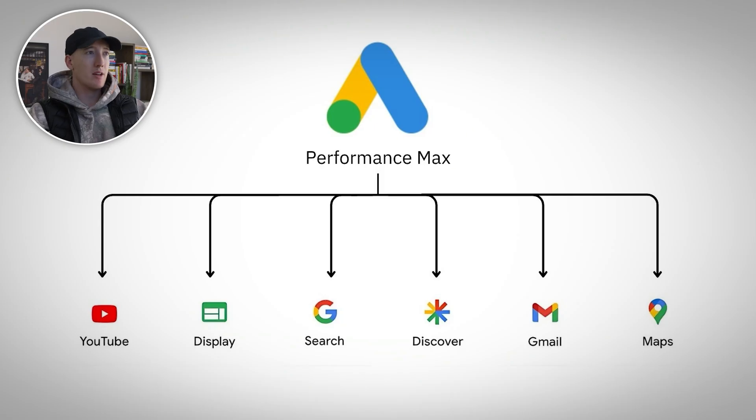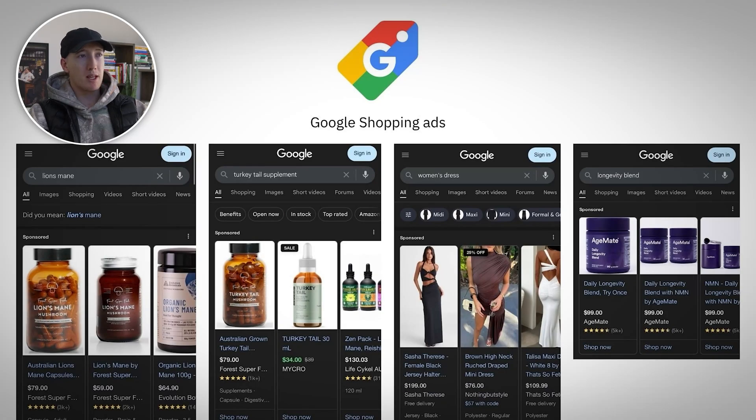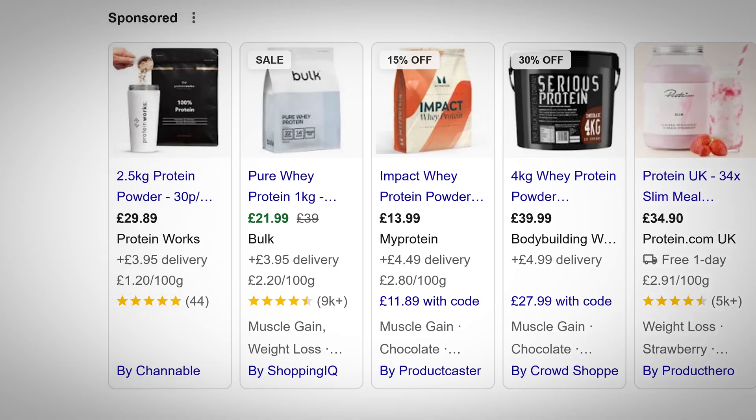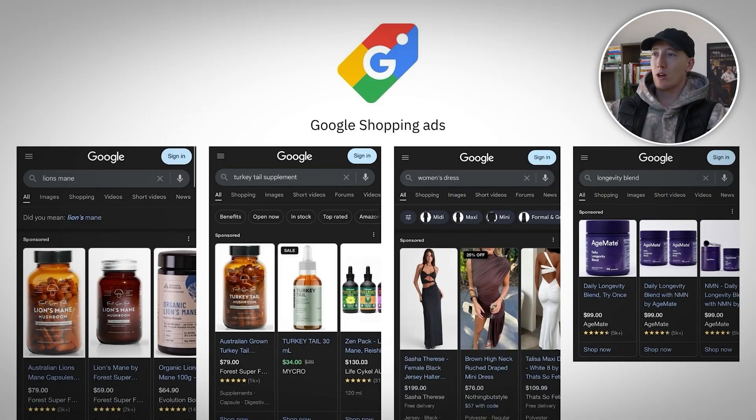Performance max is incredibly powerful for prospecting — basically finding new customers. Performance max works by using Google's algorithm across its network, and this can help you find segments and terms that you might never have targeted manually. But standard shopping campaigns give you that surgical precision for your proven winners — search terms that you know will convert. And if done right, you rank number one.